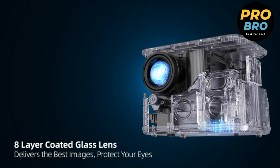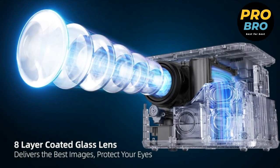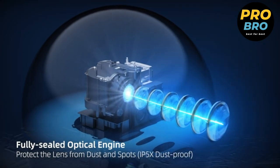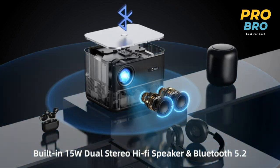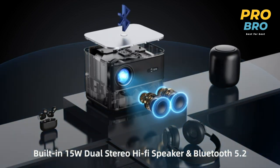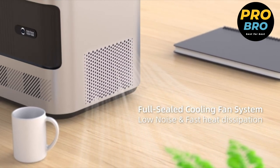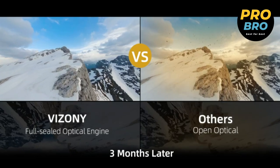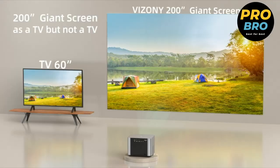One of its standout features is the real full sealed dustproof design, making it the first of its kind with a fully enclosed optical engine and IP5X dustproof certification. It effectively reduces black spots, image quality loss, and noise, ensuring long-lasting performance and durability, with noise levels as low as 27 decibels for a peaceful and immersive viewing environment.